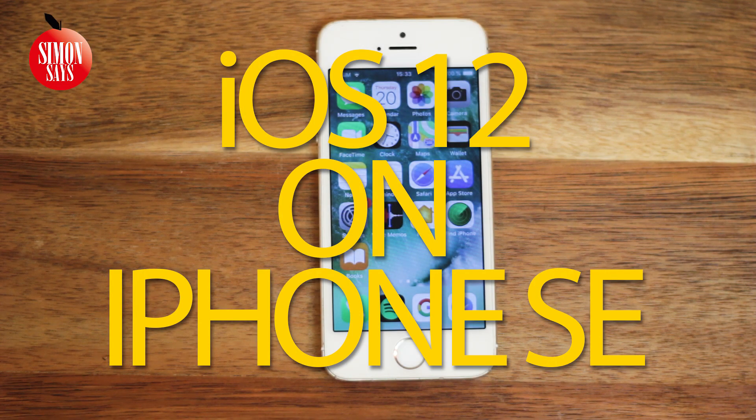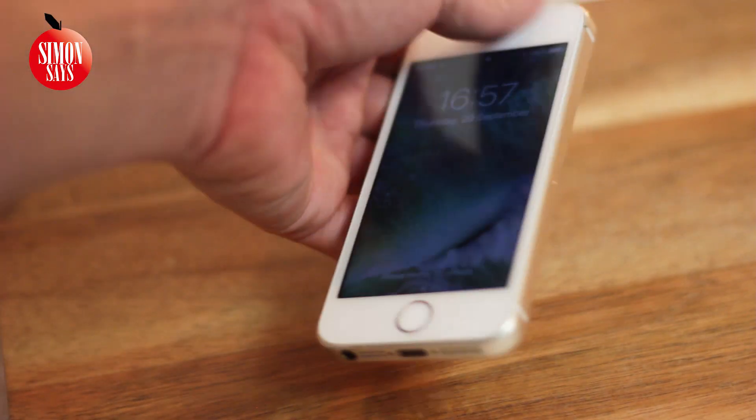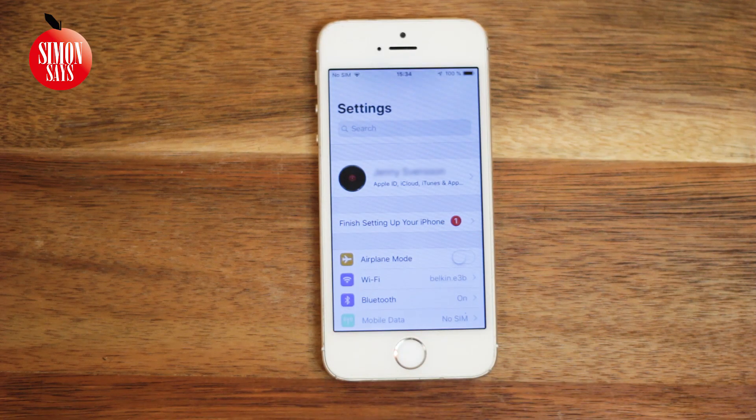Welcome to this week's video. Today we're going to take a look at the new iOS 12, released earlier this week on the iPhone SE. We're also going to compare some of the features with the last iOS update, 11.4.